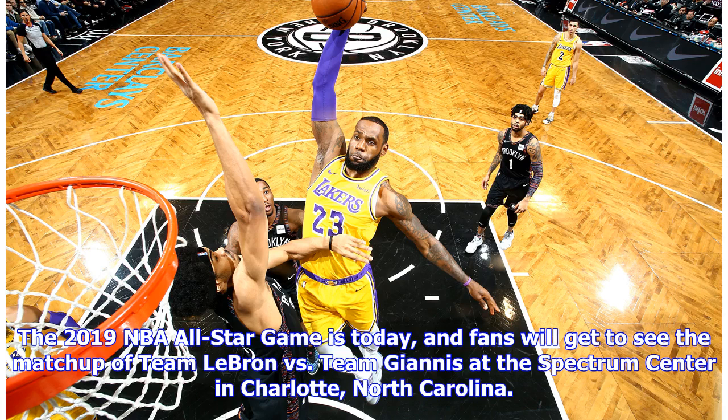The 2019 NBA All-Star Game is today, and fans will get to see the matchup of Team LeBron versus Team Giannis at the Spectrum Center in Charlotte, North Carolina.